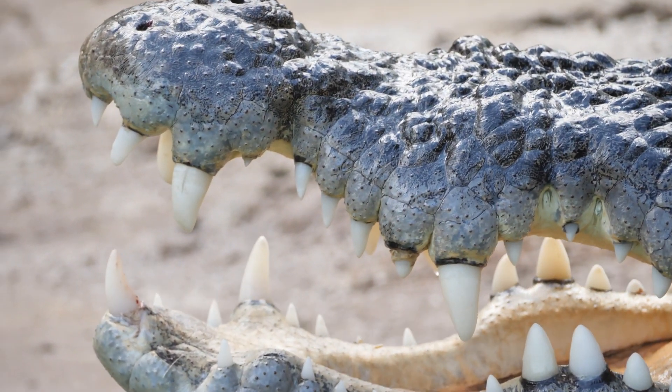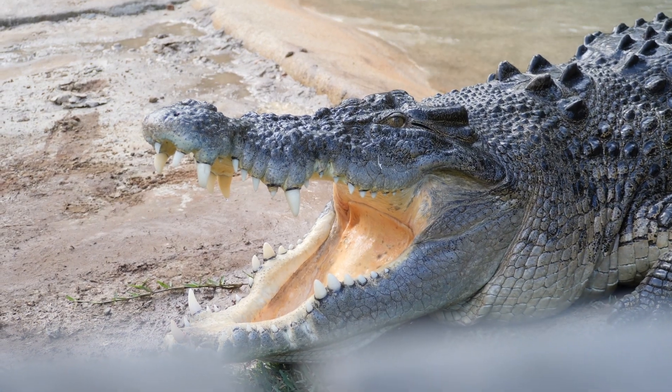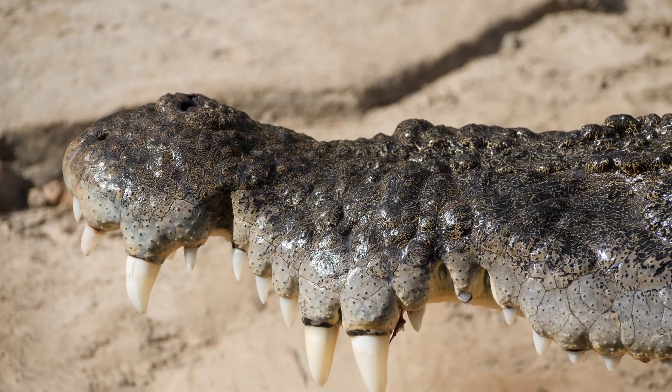Now Shrek there, he's currently at 4.6 meters and weighs over 500 kilos. Inside his mouth he's got about 66 teeth which will fall out and regrow throughout his life. Now those teeth, they're not really designed to tear prey apart but more to hold on to it and prevent its escape.